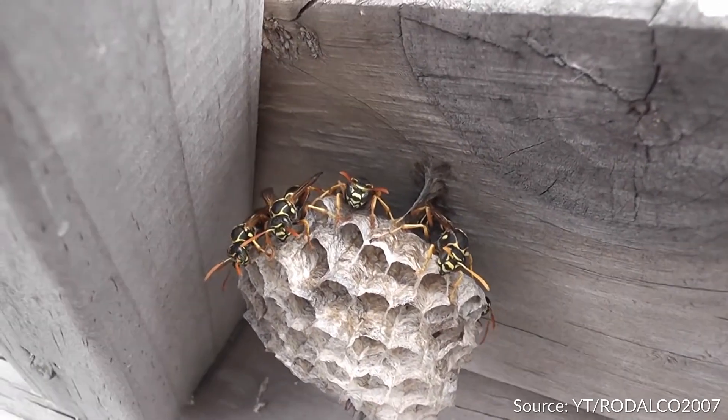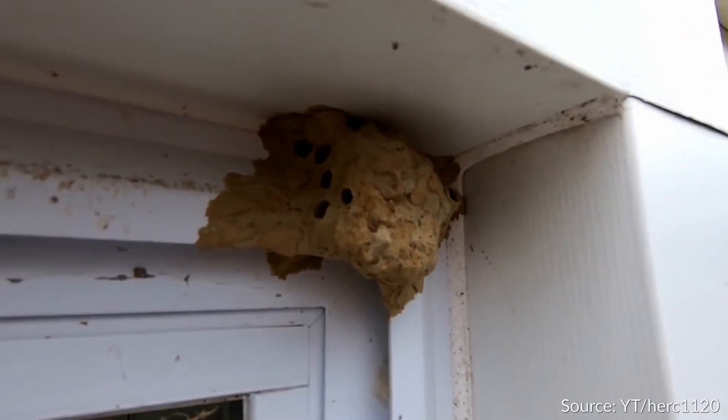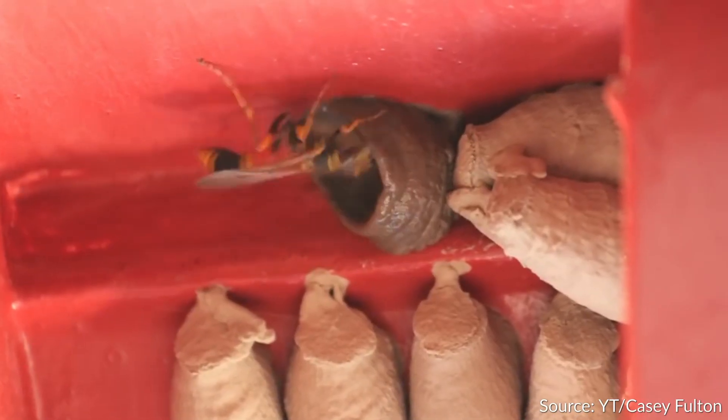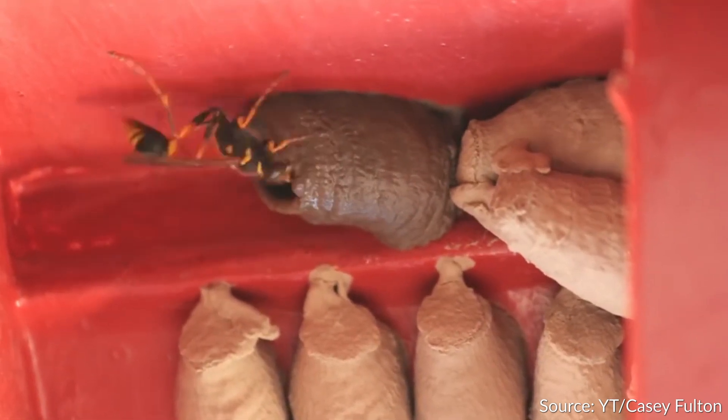As a result, humans often find paper wasp nests on their eaves, under porches, and in other places they really don't want them. Mud daubers have similar preferences in that they like covered areas. You can find them under bridges and in outdoor gazebos, but they will live pretty much anywhere there is dirt and a place to eat spiders.